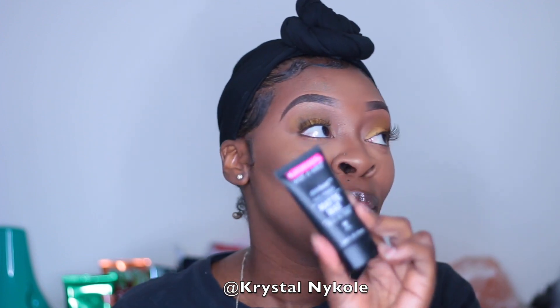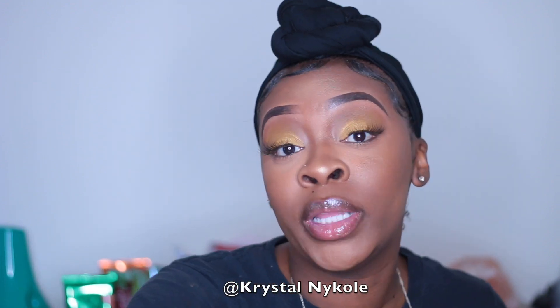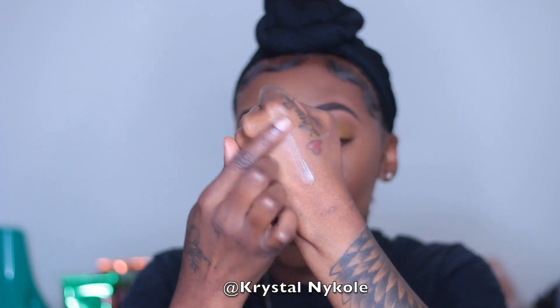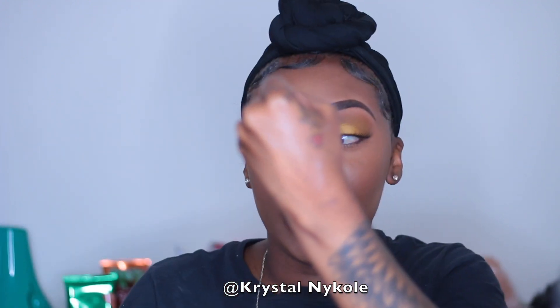First things first, I picked up this Wet n Wild Matte Primer and it's really, really good. I haven't found a primer in so long that really meets my needs, but this really does because I'm very oily in my T-zone. I love the fact that it's like a white, creamy consistency but it dries very, very clear. It's really good and affordable.